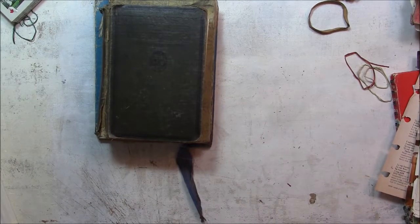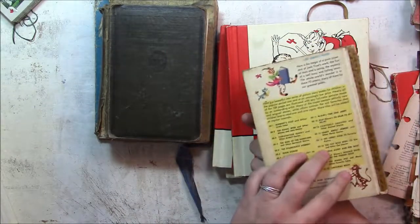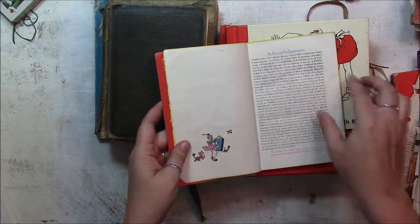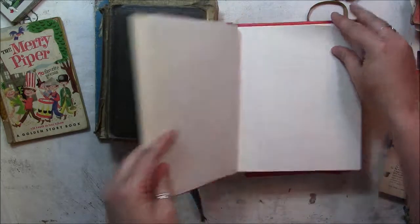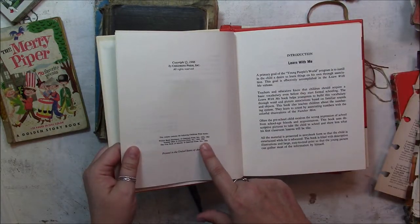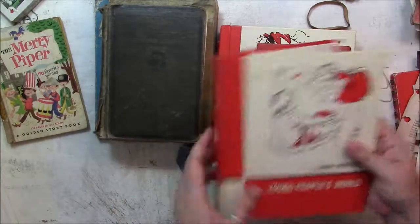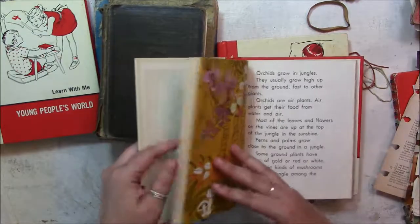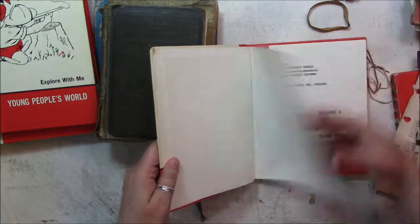I think the rest is just a few books that I got. The Mary Piper — it's a golden storybook, but it's missing its beautiful golden edge. I think it says 1921. And then Young People's World — I got three of those books. These are from 1962, the oldest, and 1966. So those are fun and I like the size — I thought they would make great covers for journals. Same thing, probably — 1966. And then Read With Me, 1966.